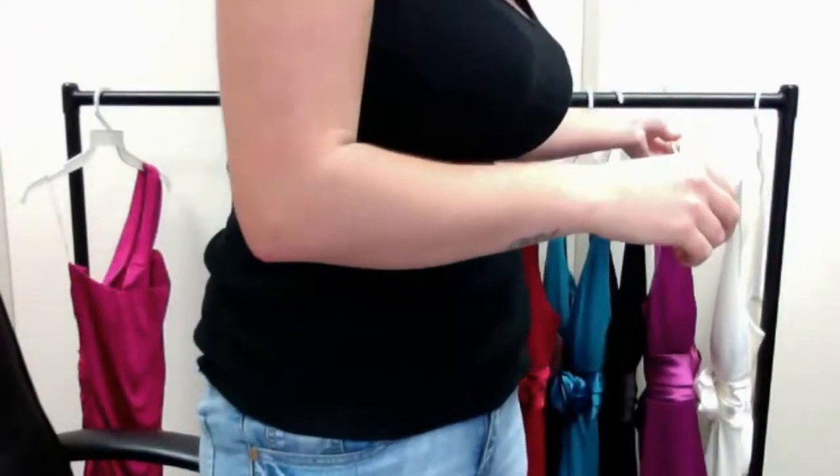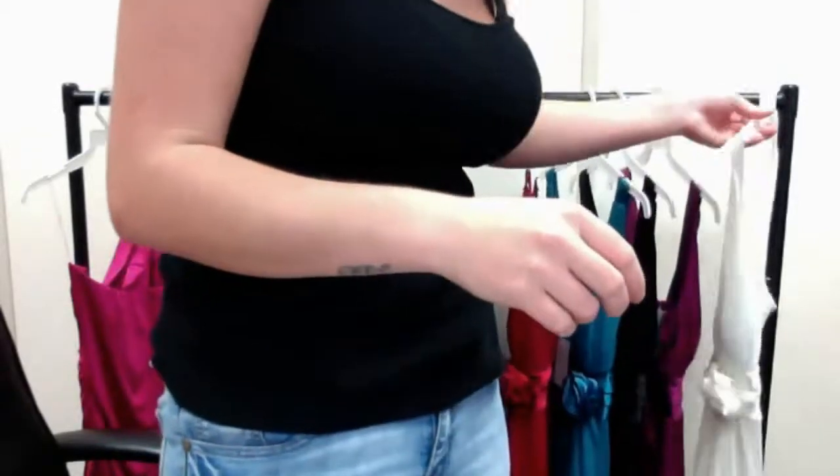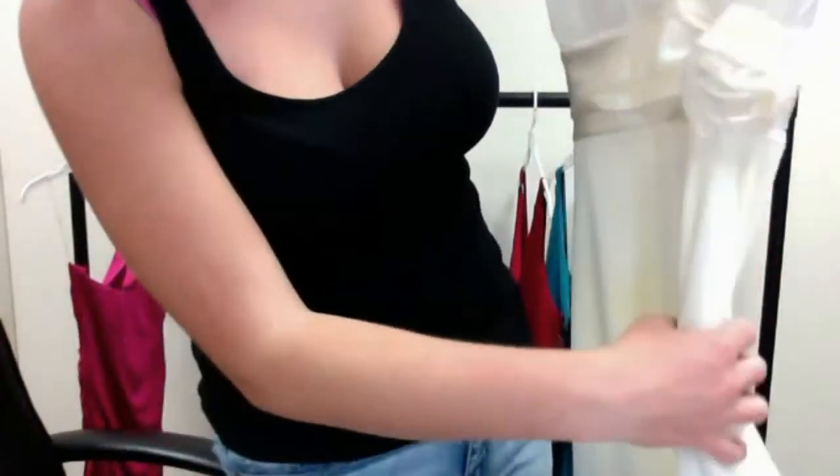And lastly, the white, which is really quite a perfect dress — very innocent, very sweet.